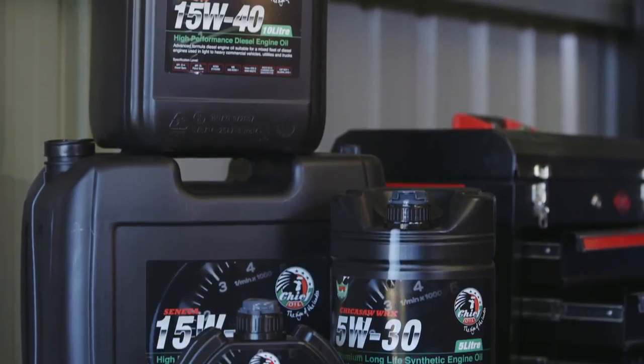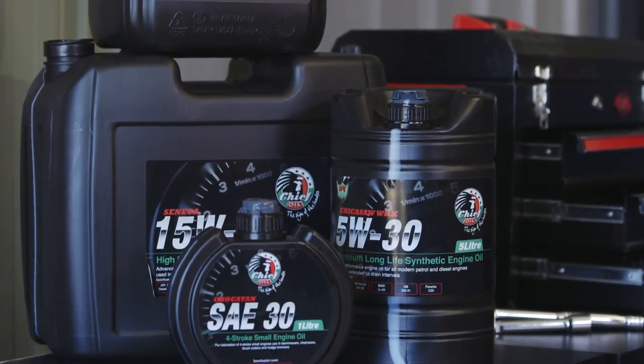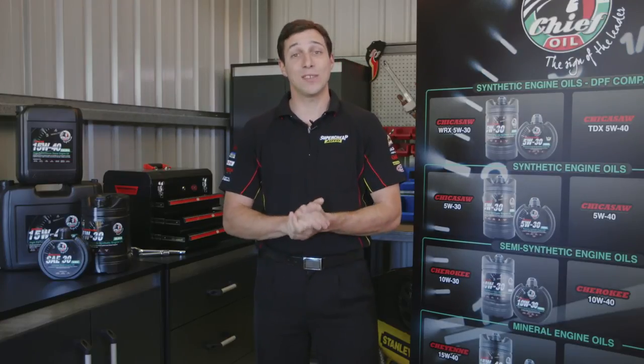You can pick up most of the range in unique 5-litre and 1-litre packs. So if you're like me and you pride yourself on getting the best quality oil available, look at choosing Chief Oil next time you're at Super Chief Auto. Thanks for watching, and remember, we're here to help.